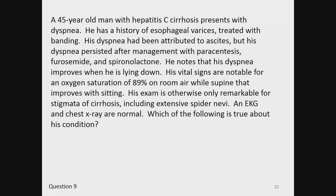Question 9. A 45-year-old man with hepatitis C cirrhosis presents with dyspnea. He has a history of esophageal varices treated with banding. His dyspnea had been attributed to ascites but persisted after management with paracentesis, furosemide, and spironolactone. He notes that his dyspnea improves when he is lying down. Vital signs are notable for an oxygen saturation of 89% on room air while supine, which improves while sitting. His exam is otherwise only remarkable for stigmata of cirrhosis, including extensive spider nevi. An EKG and chest x-ray are normal. Which of the following is true about his condition?